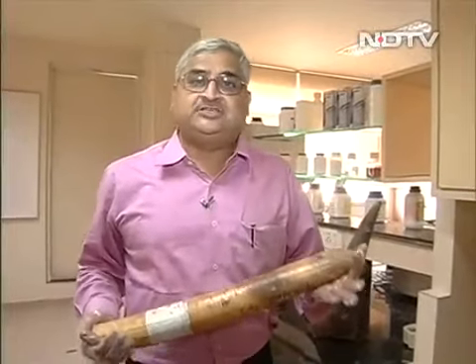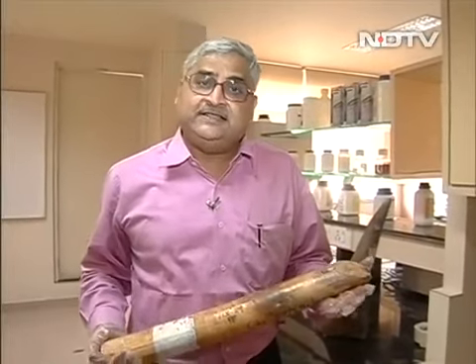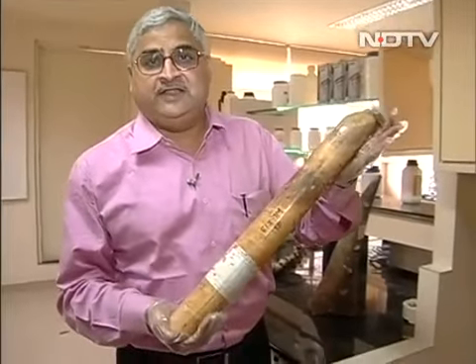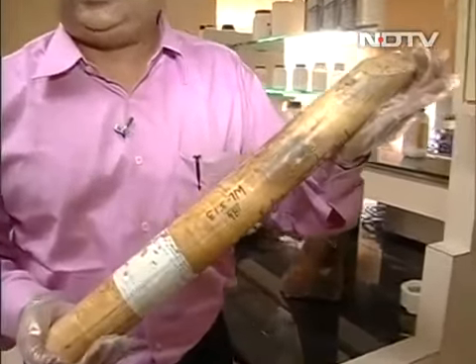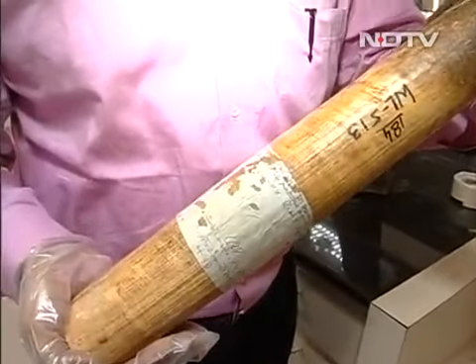The DNA of each animal is specific and unique. At the laboratory for conservation of endangered species, they are also doing a lot of forensic work. Here is a case of ivory — we do not know whether this is Asian ivory or African elephant ivory, but the DNA can tell us.